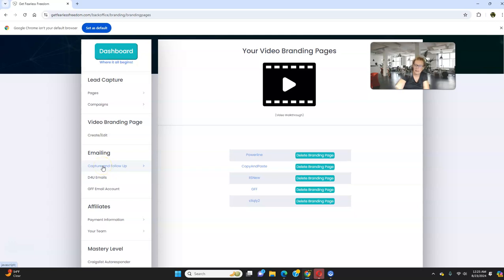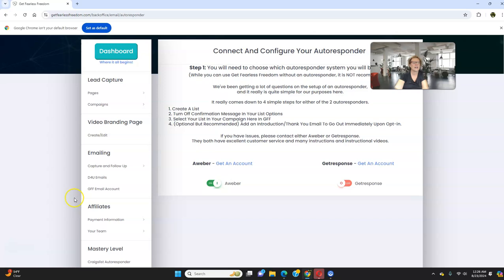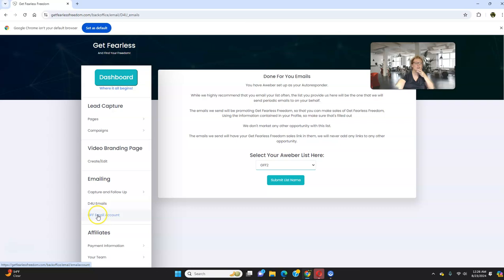Here's the emailing — this is where you're going to be building your email list. We go to Capture and Follow Up, the autoresponder. This is the four simple steps: you create a list inside of either Aweber or GetResponse — I use Aweber. You turn it on, select your list from a dropdown menu, and optionally add one simple follow-up personal email. Once you do this, it's literally set-and-forget. For done-for-you emails, you find your list — GFF2, that's my Get Fearless Freedom list — and submit and save it.